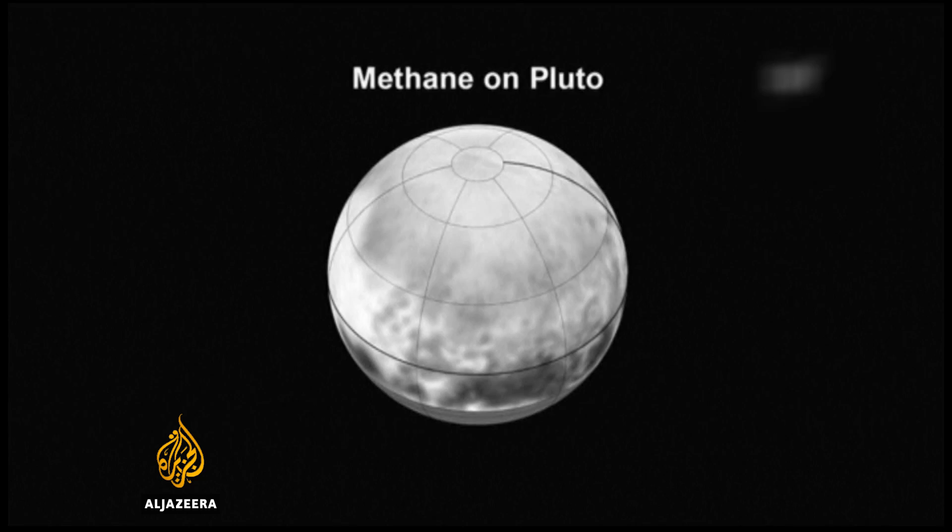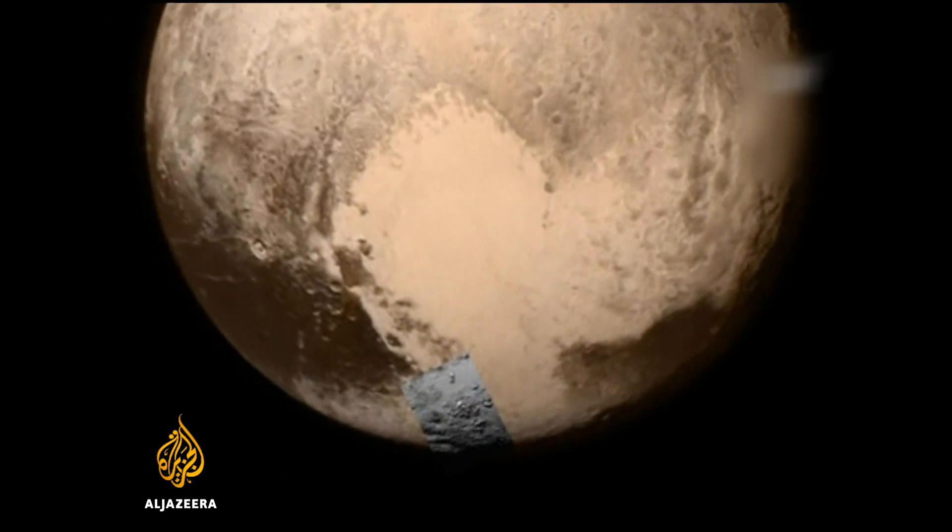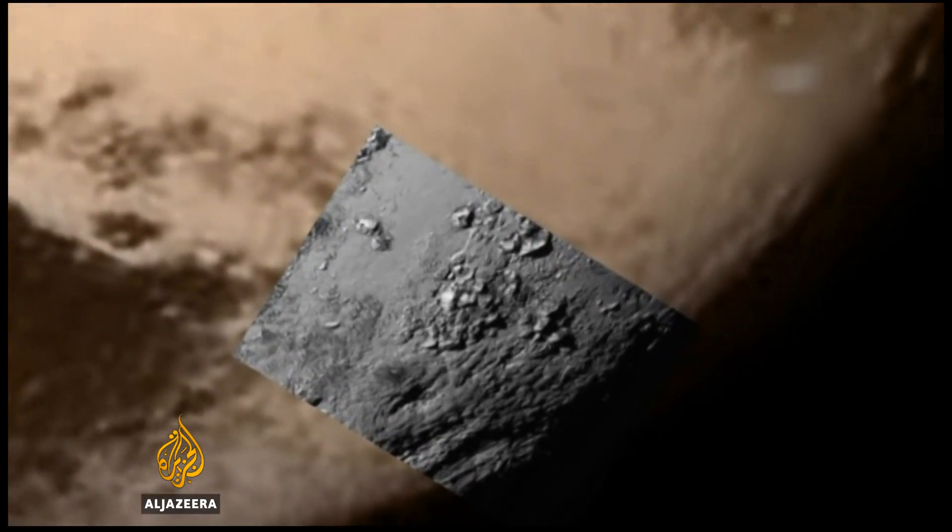That settles the debate about the largest object in the Kuiper Belt. New Horizons spent more than eight hours looking back at Pluto for a series of experiments to study the planet's atmosphere and photograph it. Sending back those images took another four-and-a-half hours — the time it takes radio signals traveling at light speed to travel the nearly five billion kilometers back to Earth.